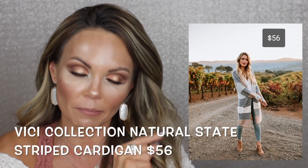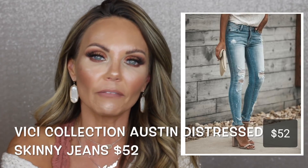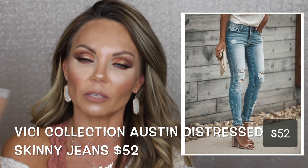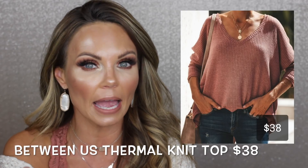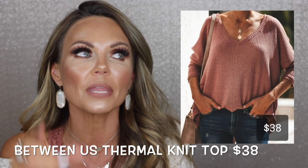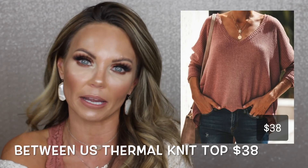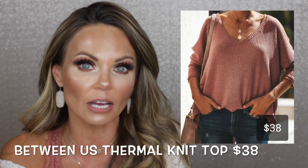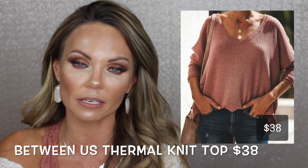I also love these distressed jeans from Vici Collection — $52 but 20% off with the code. They're currently sold out on the website but if you enter your email you'll be notified when they're back in stock. Their items always come back, so definitely use the notify-me feature. All their stuff sells out quickly so watch for restocks.